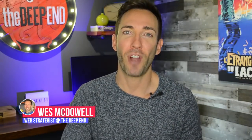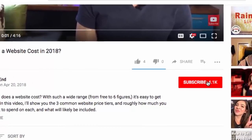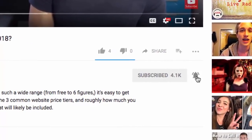Hey there, I'm Wes McDowell, a web strategist for The Deep End, and if you're not subscribed to the channel yet, we do two new videos a week here, so you're not going to want to miss any of them. Just click on the subscribe button and the little bell icon next to it so you never miss another video you need to succeed online.